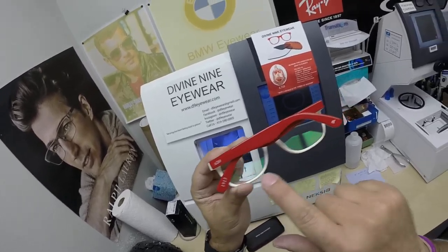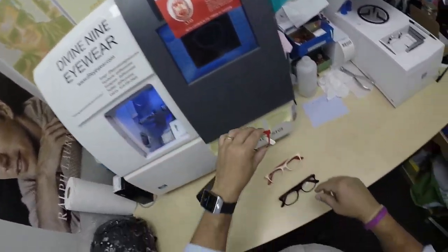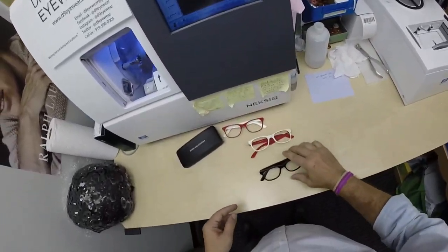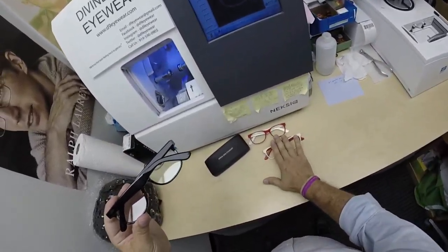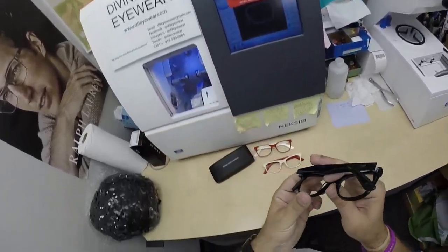She got the Delta Sigma Theta glasses with her distance prescription and the anti-glare coating. All frames have the Greek letters on the left temple, the 1913 on the end of the right temple tip, and the elephant on the other. They come in crimson and cream on the inside, the opposite cream with crimson on the inside, and of course the professional black for those who just don't want to wear the bright colors to work, but they all have the same logos.